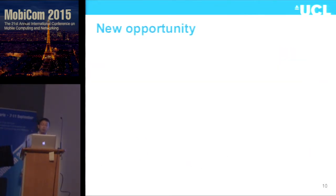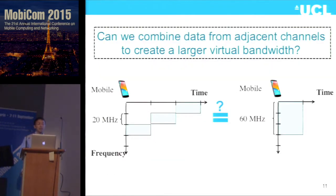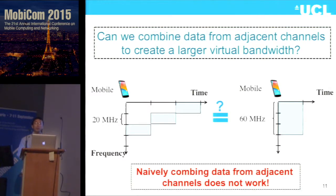The new opportunity we can utilize is that 802.11ac employs primary and secondary channels, mainly to avoid neighboring AP interference. 802.11ac is able to switch channels quickly without re-association and authentication. So we ask: can we combine several adjacent channels — say, three 20 MHz channels — into one piece, like 60 MHz, to give us much better time-of-arrival information? We find that naively combining data together is not working.